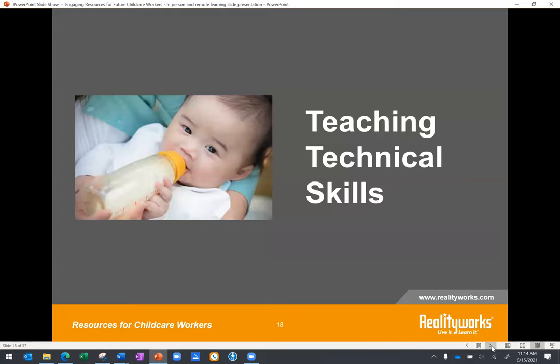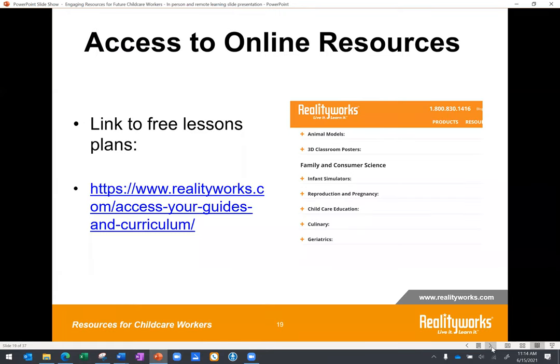Let's take a look at some other free resources for teaching transferable child care career skills. The link on screen gives you access to all of RealityWorks' curricula for every single product we have. Many relate to child care education and other family and consumer science areas. When you go to that link, you'll see different categories — click the category and the product that accompanies that curricula, and it will take you to the lesson plans. You'll get slide presentations, lecture notes, facilitator instructions, handouts, and assessment tools. There are hundreds of pages of free resources available to you.